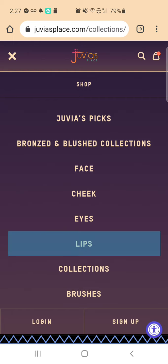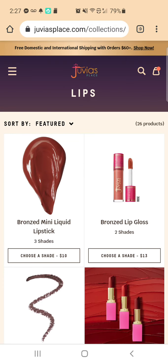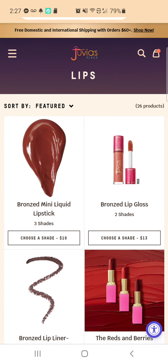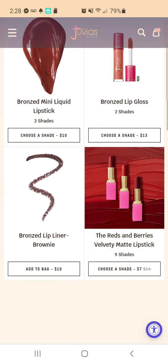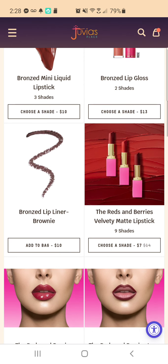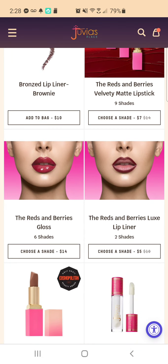I think they had the lipstick on sale too. There's a bronzed mini liquid lipstick — there's nine shades and they're on sale for $7. I have not tried those. I did try the Reds and Berries Gloss — I think it was the color She's Royal or something. I loved it. And then I got their Wine and Rose lip liners. I really liked those.